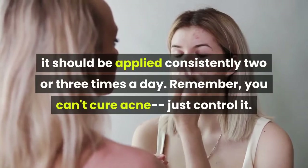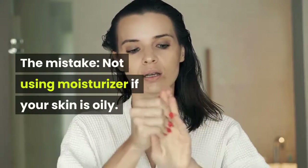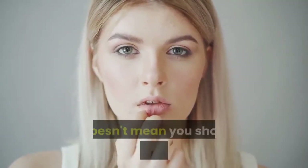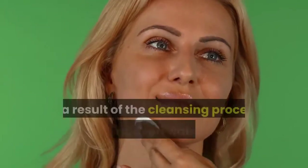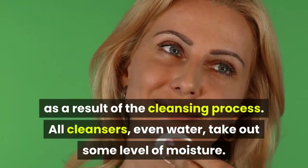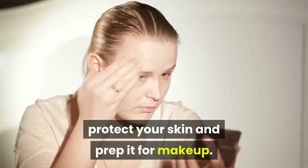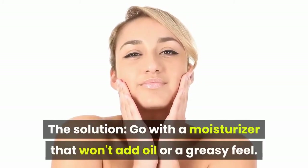Remember, you can't cure acne, just control it. Number 7. The Mistake: Not Using Moisturizer If Your Skin Is Oily. If your skin is shiny or has an oily feel, it doesn't mean you should avoid moisturizing. After washing, your skin is relatively dry as a result of the cleansing process. All cleansers, even water, take out some level of moisture. Using a moisturizer will replace this, protect your skin and prep it for makeup. The solution: go with a moisturizer that won't add oil or a greasy feel.